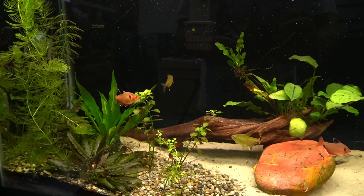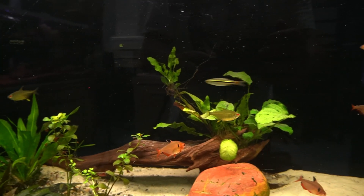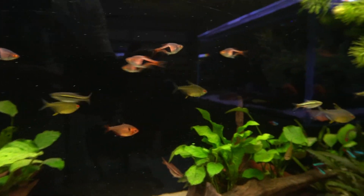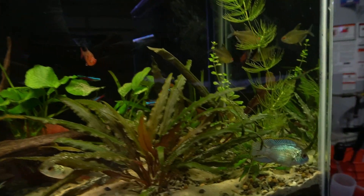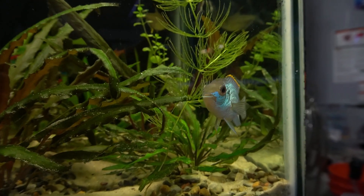In my planted live bearer tank things are nice and stable. The plants are looking great, the fish are healthy and active. This electric blue acara continues to look more and more spectacular all the time.